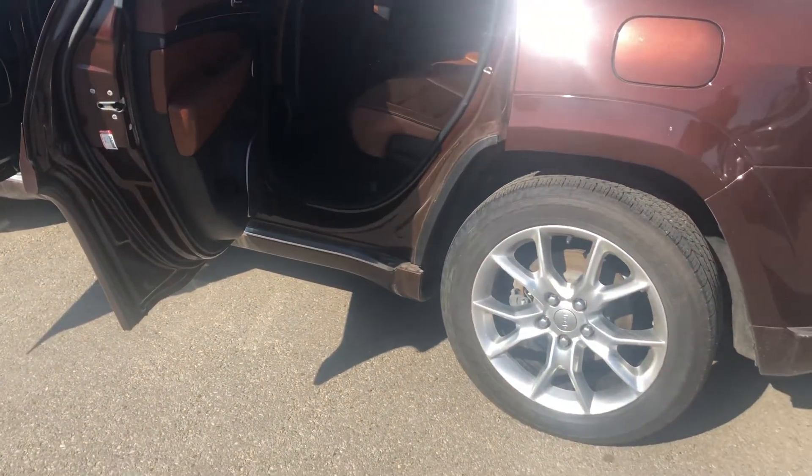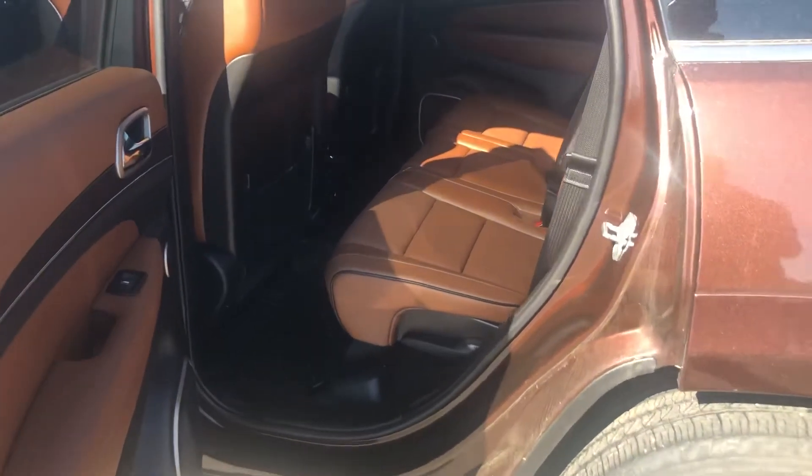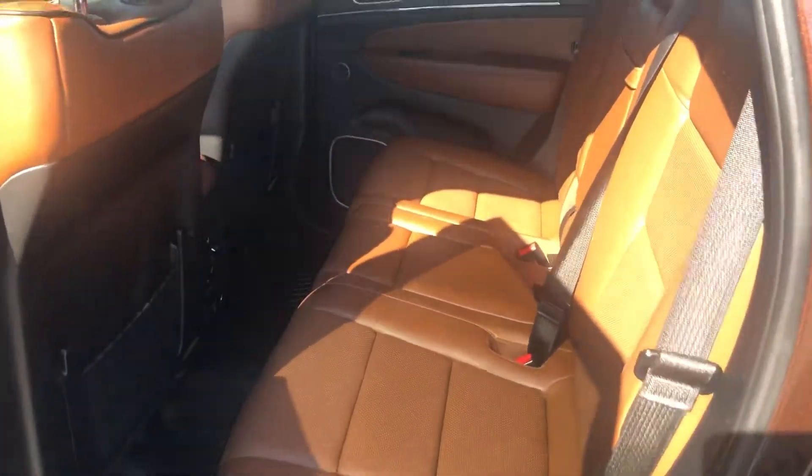Just a great value here, lots of nice things to like about this truck, especially when you go inside and see this beautiful leather interior.